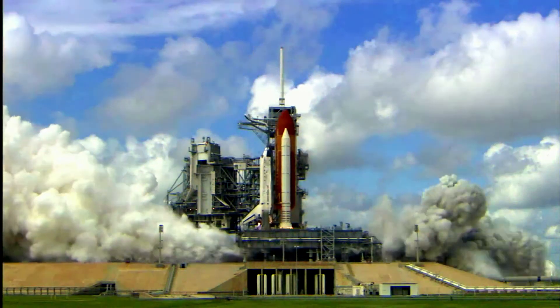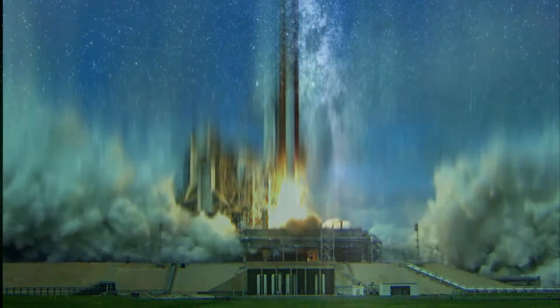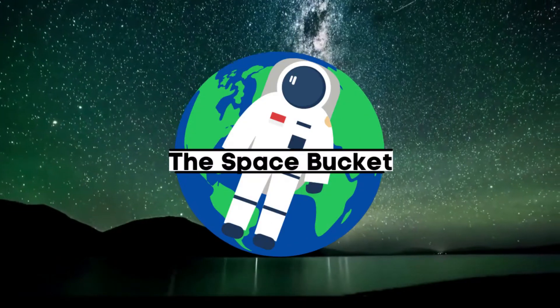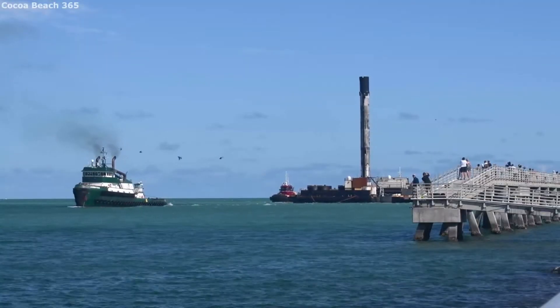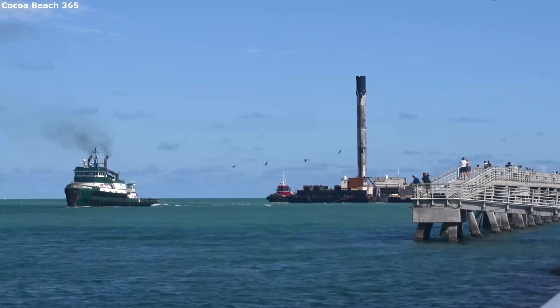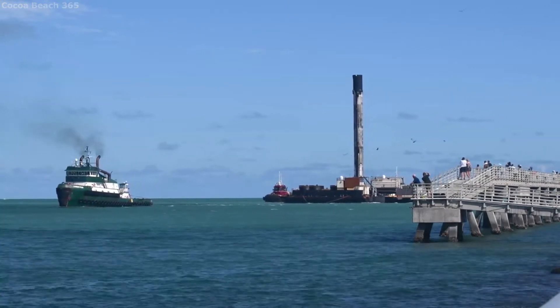3, 2, 1, and liftoff of Discover, hoisting Harmony to the heavens. Hello everyone!